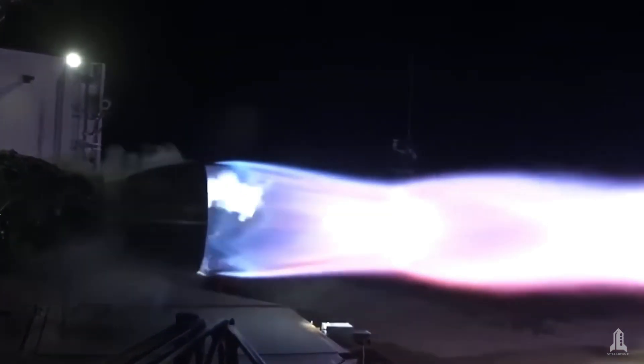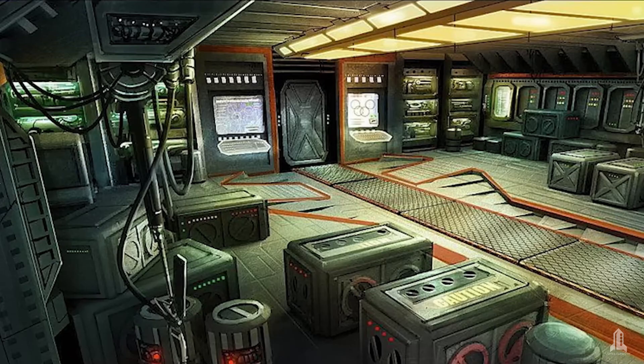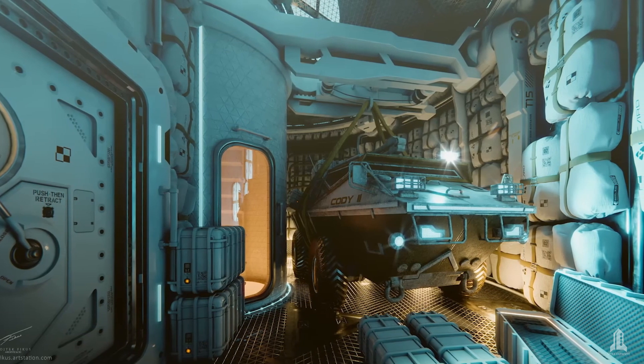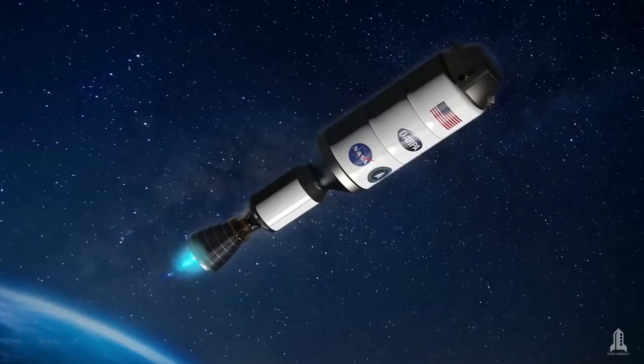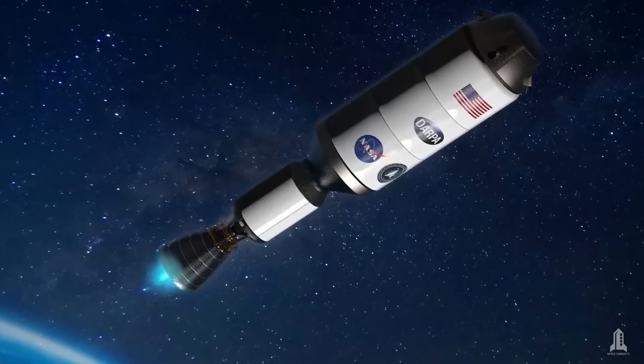Capable of reducing travel times to Mars by 50% or more, and with the ability to carry more payload to support ambitious scientific missions or space colonies. With nuclear thermal propulsion, all this could become a reality.